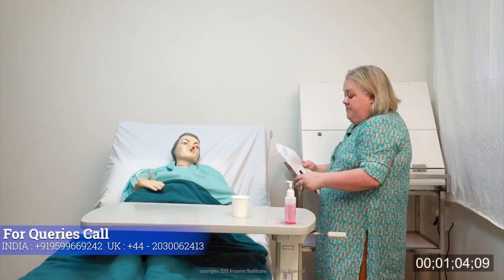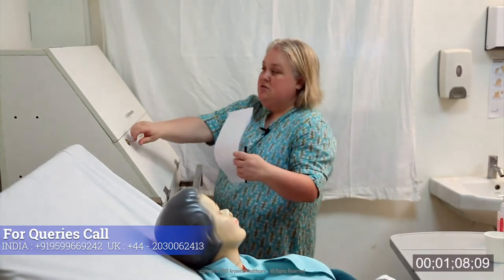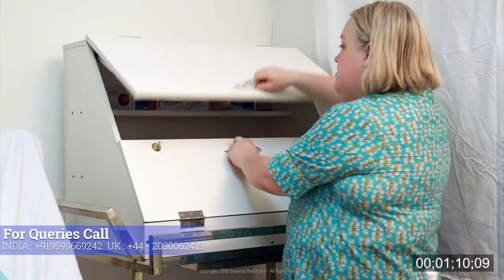So Sarah, I have come here to administer your evening medication, your 10 o'clock medication. Is that ok? It is going to take about 10 to 15 minutes — is this a convenient time for you? Yes please. I am just going to open the trolley which is locked and secured to the wall.